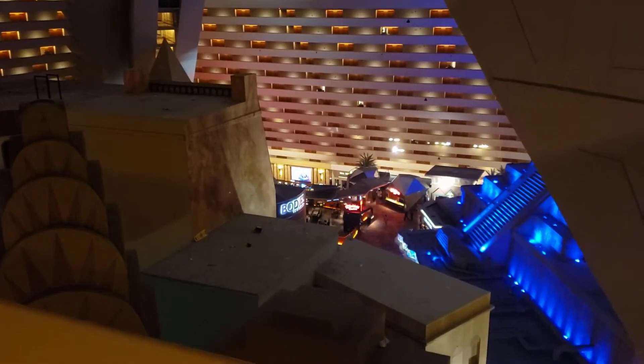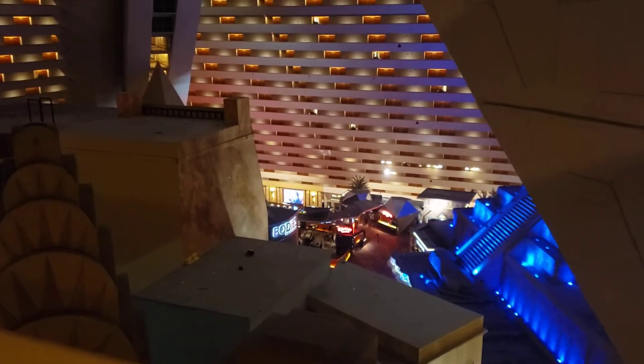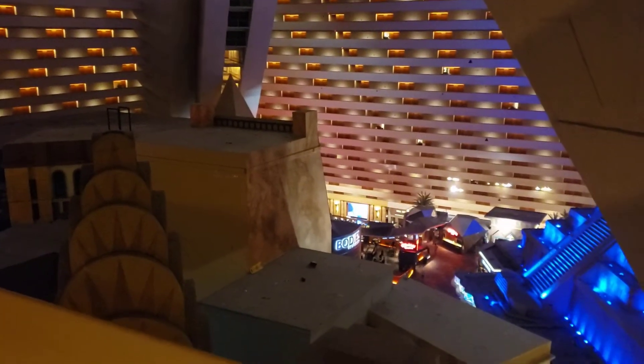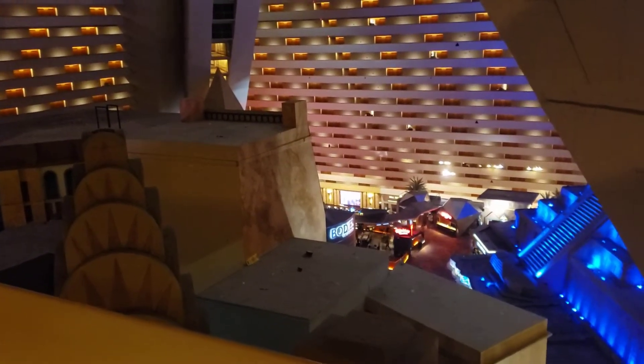All right everybody, it's time for another review and reaction. I'm here at the Luxor in Las Vegas about to check out my room. Haven't checked the room yet, so let's find out together.